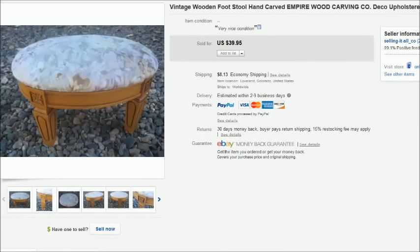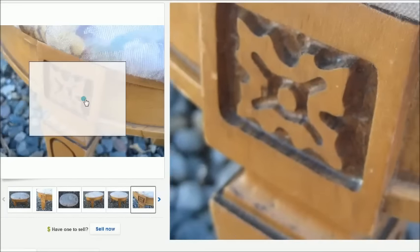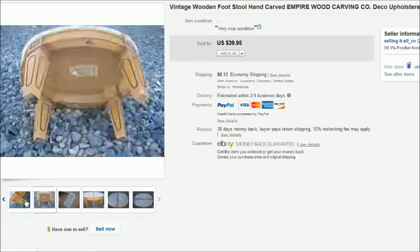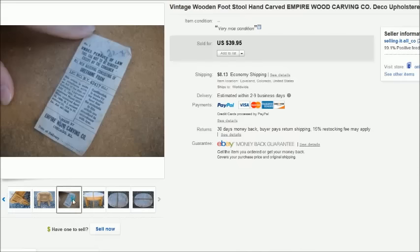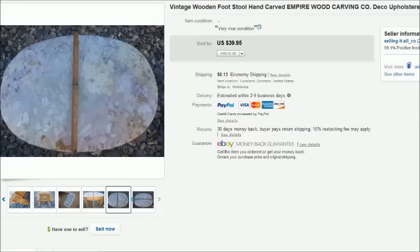This is another little footstool I found at Goodwill for $4. I actually recovered this one because the original cover had some stains on it. We took a piece of fabric, unscrewed the top, and stapled the new fabric right over the old — it only took maybe 15 to 20 minutes. It had really cool carved detail and the legs were carved as well. It had the original tag on the bottom: Empire Wood Carving Company, so it's definitely a vintage piece. It sold for $40 plus shipping.